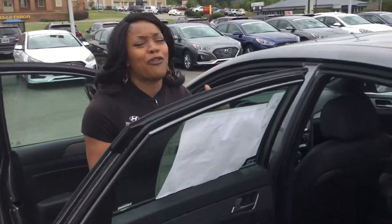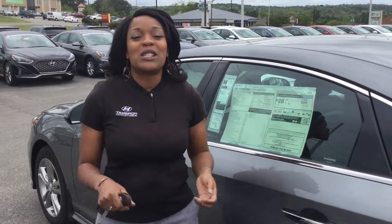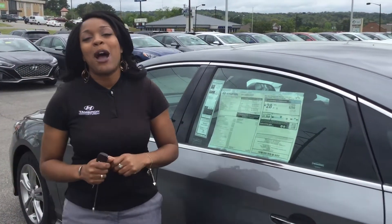But the best part about this vehicle is not the fabulous sunroof it comes with — it's the warranty. A 5-year, 60,000-mile new car warranty with a 10-year, 100,000-mile powertrain warranty.